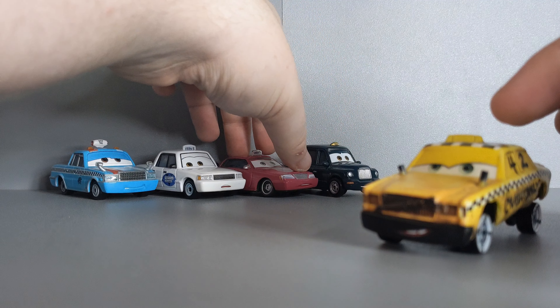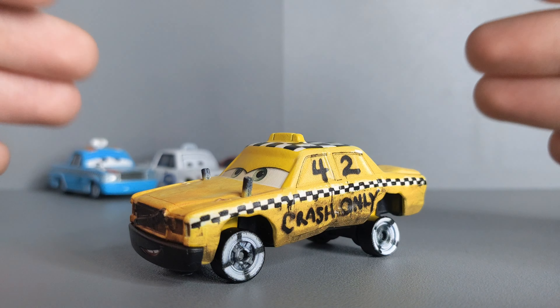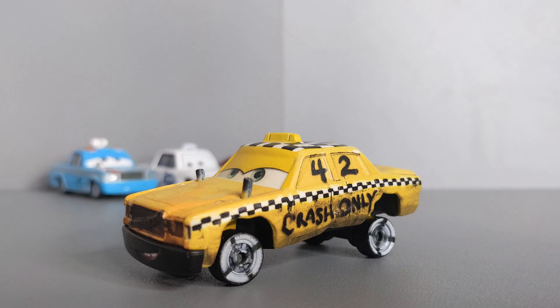Comment down below: which is your favourite taxi release by Mattel so far? Mine is definitely Fair Game — he looks absolutely awesome. Don't forget to leave a like, comment, and subscribe. This is seven days in a row I've been uploading. Tomorrow I will most likely be reviewing Rich Mixon. Till the next video, peace everybody.